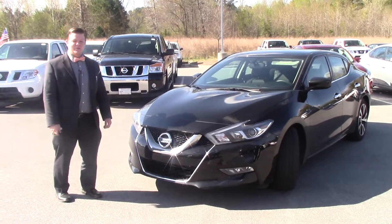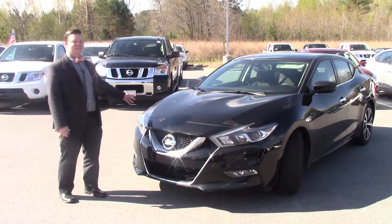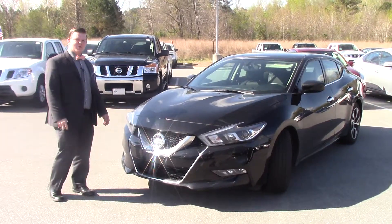Hey, my name is Cameron. We're here at Nissan of Roanoke Rapids talking about a 2017 Nissan Maxima Platinum Edition. Stock number is NP3509.